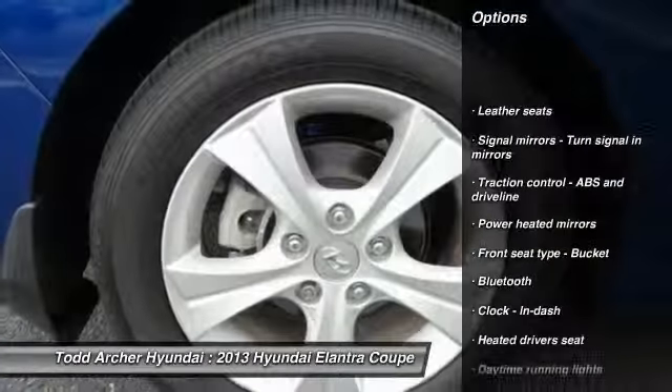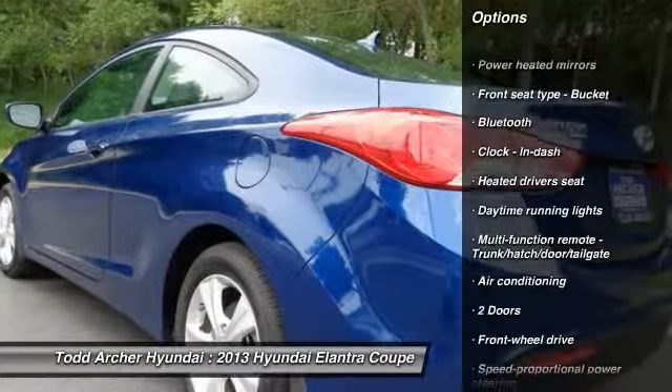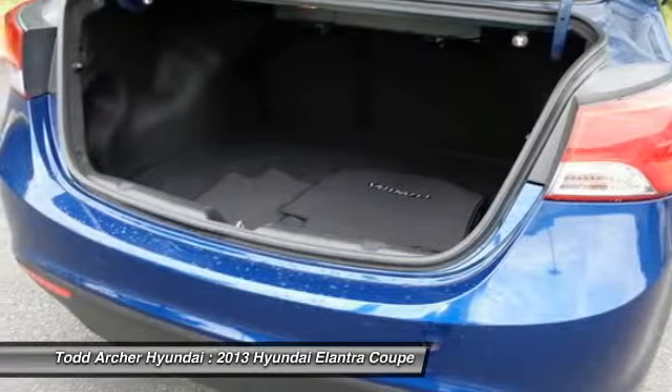Traction control, air conditioning, front wheel drive, Bluetooth, cruise control, fog lamps, gated driver's seat, remote power door locks, passenger airbag, trip computer.